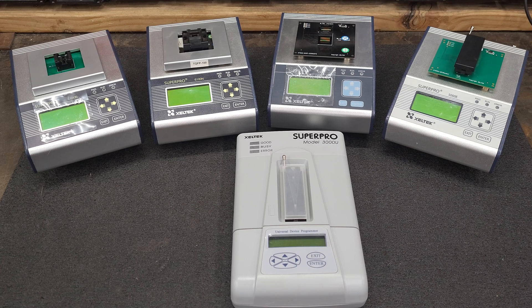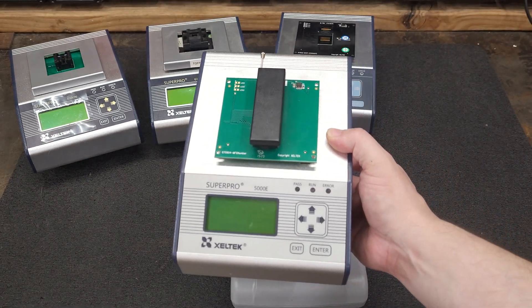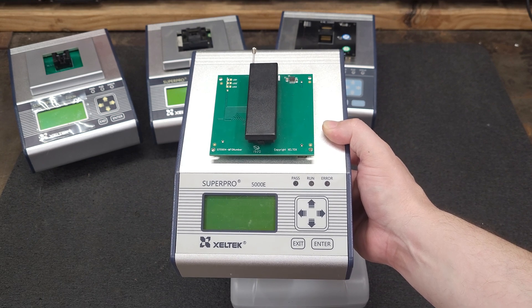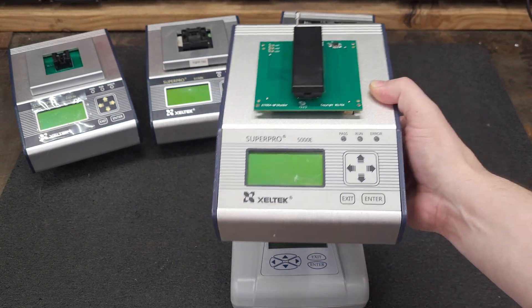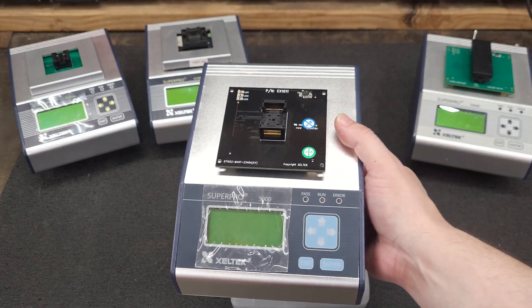Here's a slightly newer one — the Super Pro 5000E. It has 302 manufacturer support and a total of 77,505 devices. This one is about the same era as the Super Pro 5000.